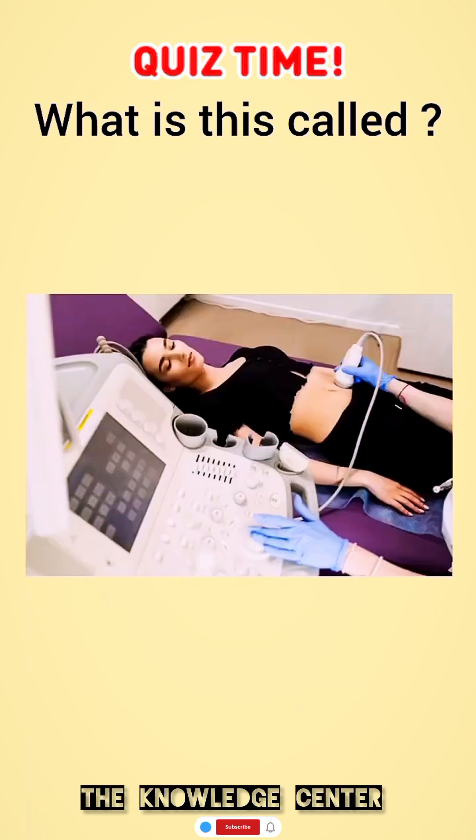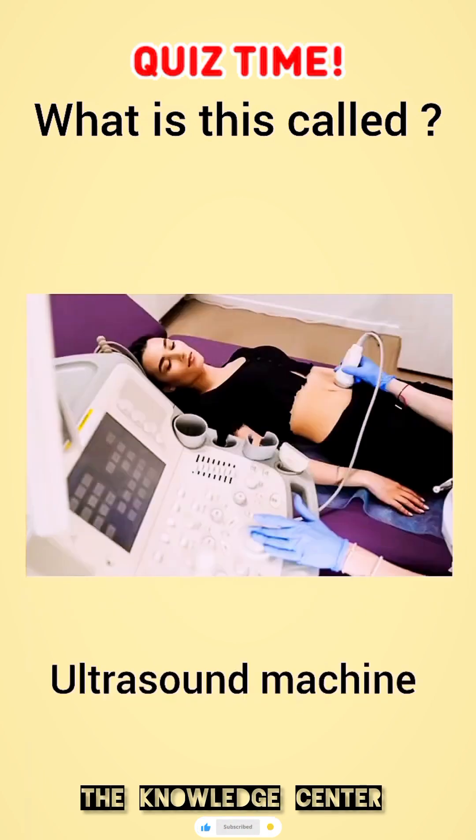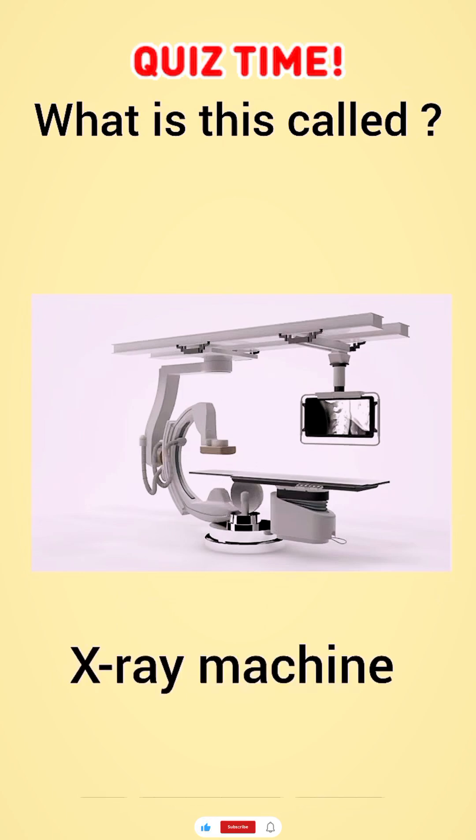What is this called? Ultrasound machine. What is this called? X-ray machine.